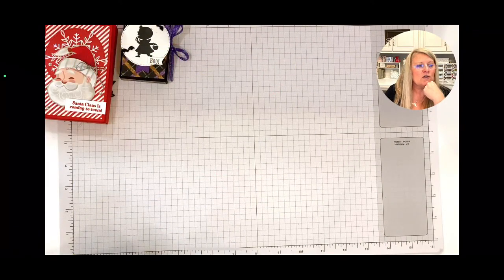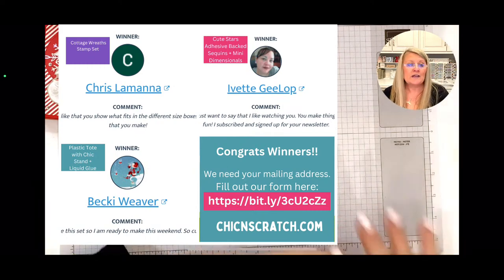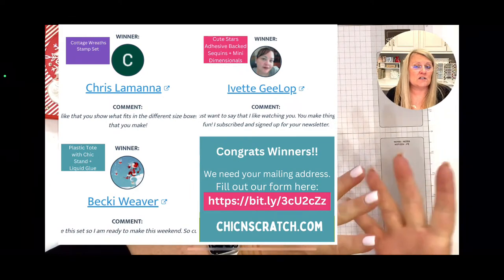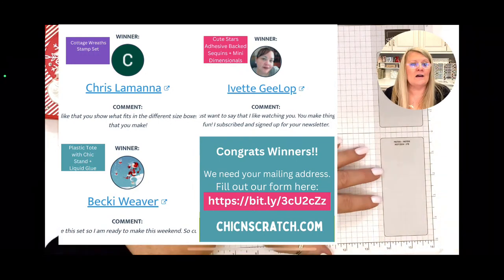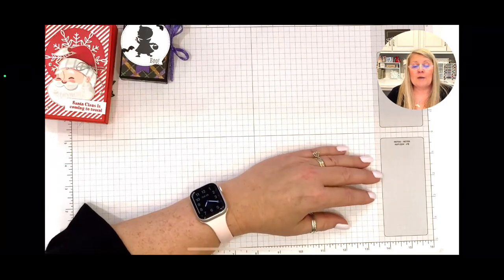Last week's winners: Chris won the Cottage Wreath stamp set — yours will go out tomorrow. Yvette and Becky, I don't think you've claimed yours — you have two weeks. If you don't want the prize, you can email me and say 'pass' and I'll re-gift it. If you already have it, contact me and I'm happy to offer something else.